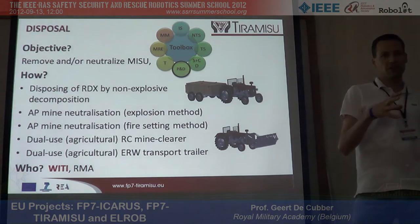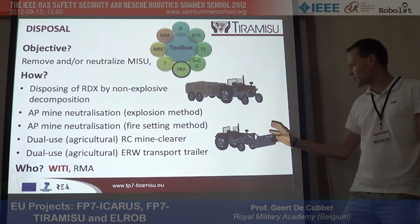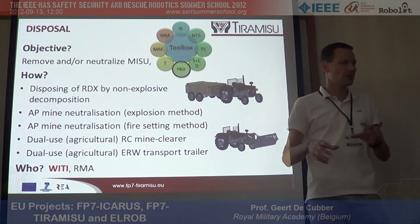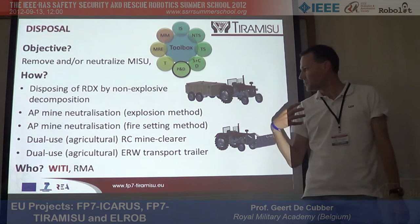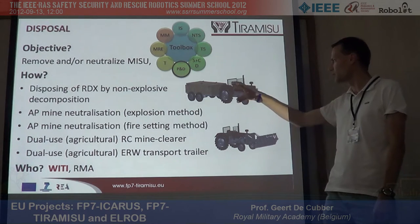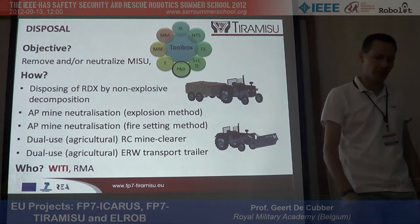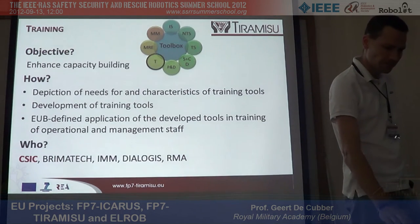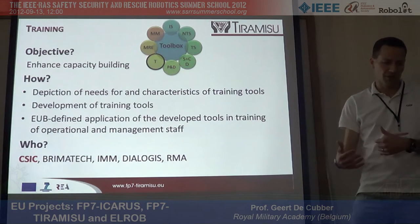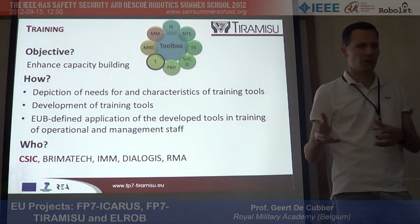Another part is getting all dangerous goods off the field and to a safe area. Modified agricultural devices can be used for that — they're already on the field, and with a little tinkering you can make an autonomous or unmanned system out of them that can safely drive dangerous goods to a safe location. We're also working on training the miners, because it's good to produce tools, but if the miners cannot work with them it has no sense.